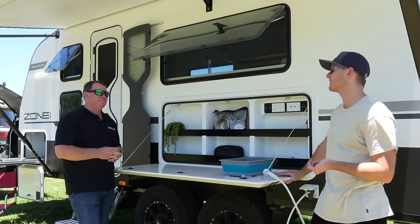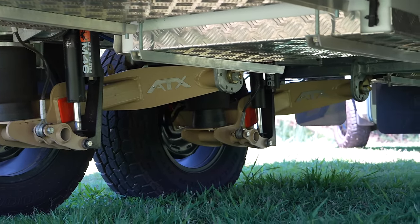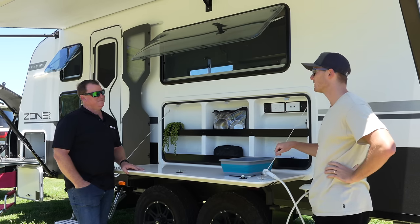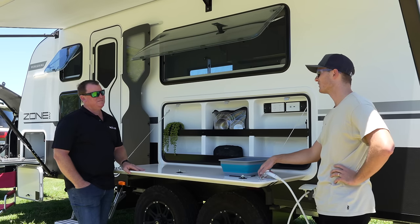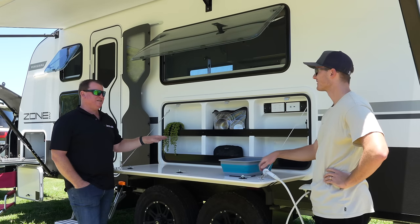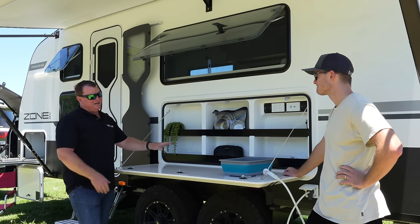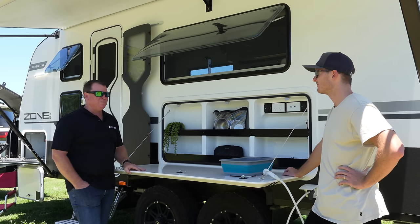We've gone from Cruise Master XT suspension to Cruise Master ATX airbag suspension and it's night and day — way softer, a lot quieter, and the airbags take out a lot of buck and bounce that would otherwise transfer through the tow vehicle. It's the top-of-line Cruise Master component and it's standard across our whole range. For vehicles in the three-and-a-half to four-tonne range there's just no comebacks with the ATX — it's a great system and the guys are everywhere across the country.